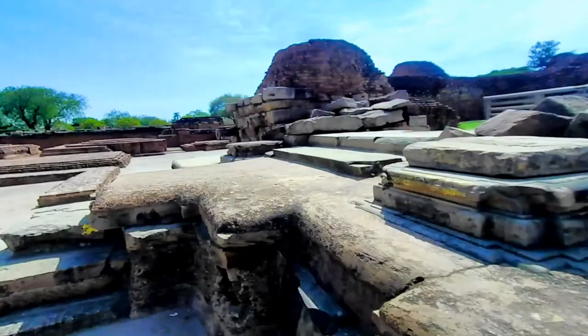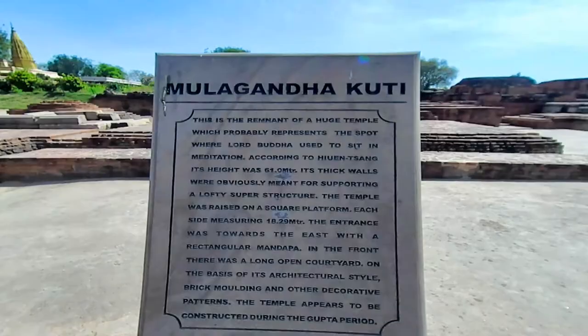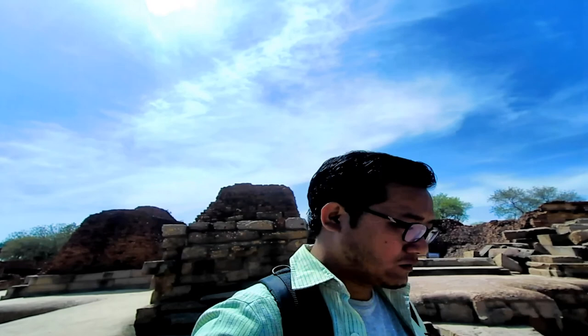Moolagandha Kutthi Vihar — here used to lie a huge temple known as Moolagandha Kutthi temple, and this temple was where Buddha used to meditate. Now it's completely destroyed. This is the remains of the temple.